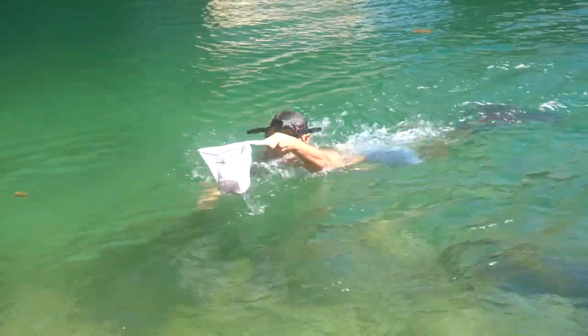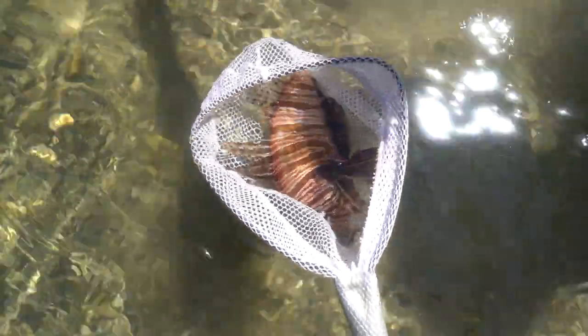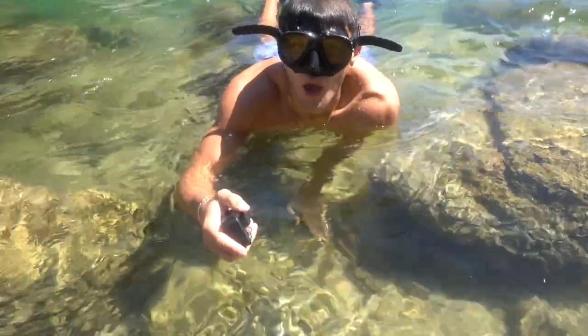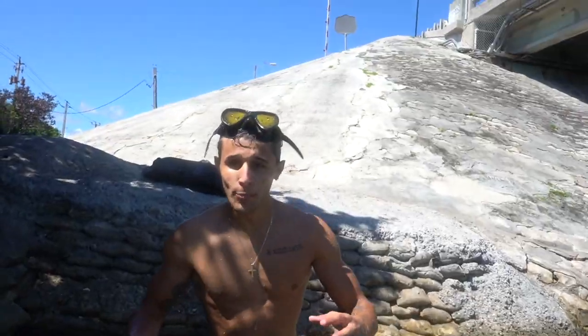Oh my god. Holy cow. Oh my god, he's huge! Is that the biggest lionfish you've ever seen? He's massive. Guys, I don't know if he's going to fit in the bucket. Dude, we got to try it — that thing is over the top. Can you believe that right now?